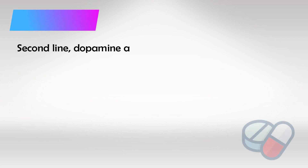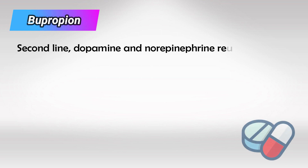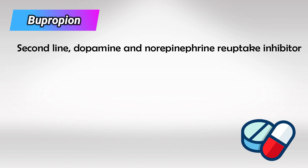Following guidelines, the second most commonly used medication is bupropion. This is an excellent medication that is used to treat many diseases including atypical depression, seizures, and of course smoking cessation.